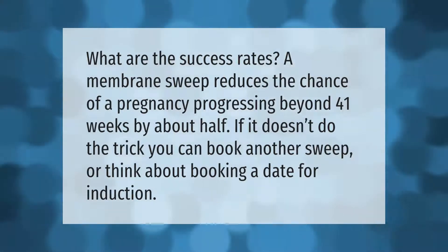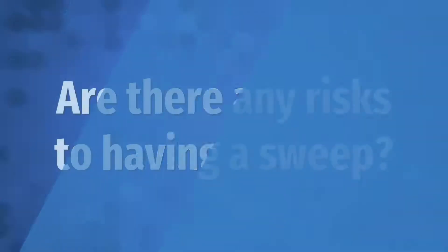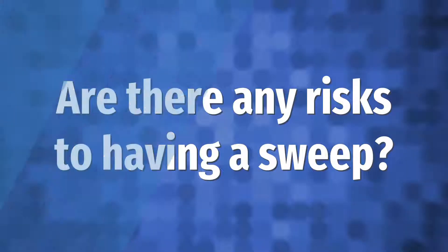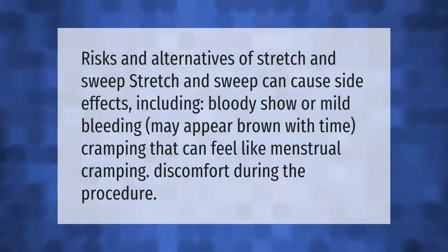Risks and alternatives of stretch and sweep: stretch and sweep can cause side effects including bloody show or mild bleeding, which may appear brown with time, cramping that can feel like menstrual cramping, and discomfort during the procedure.